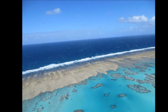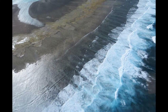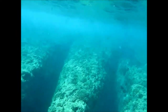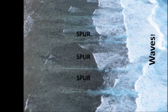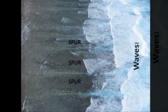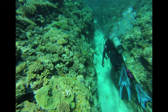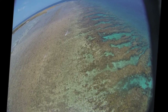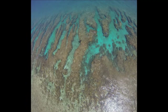So what is the spur and groove zone? This zone occurs right at the edge of the reef where the corals meet the open ocean. It's the zone where waves break as they move from the deep ocean onto the shallow reef. The spurs are made of coral and coralline algae, while the grooves are sandy or gravelly, or sometimes just bare reef rock. It's thought that these spur and groove formations are in tune with the local wave environment and act as a natural breakwater system.